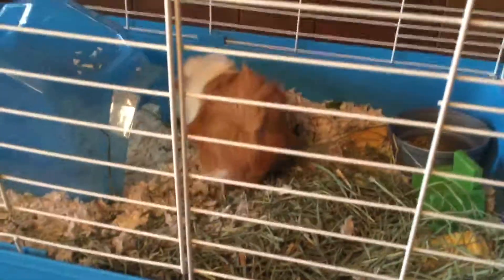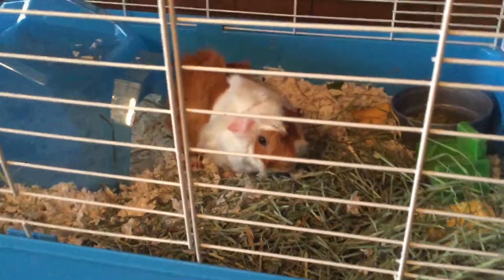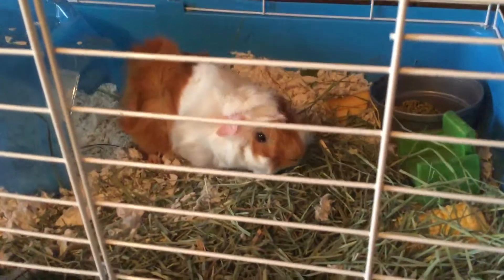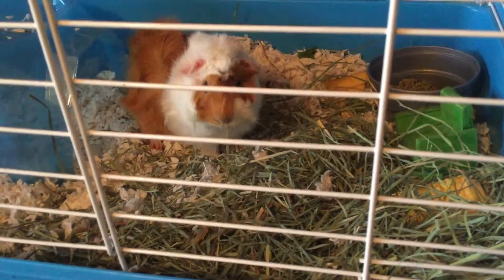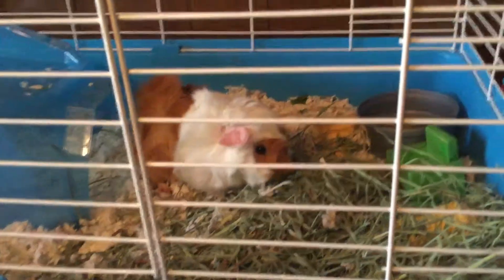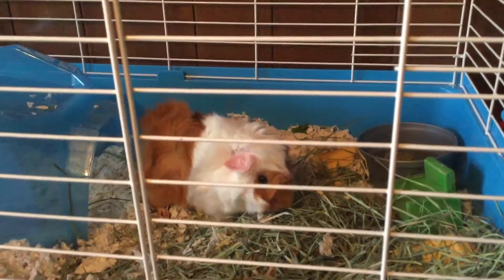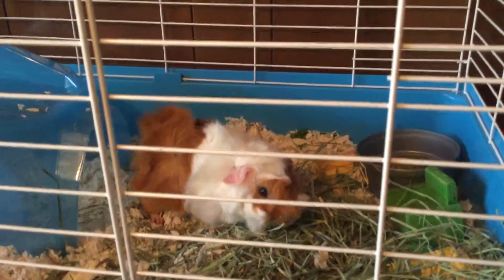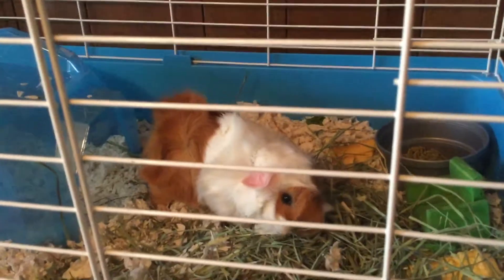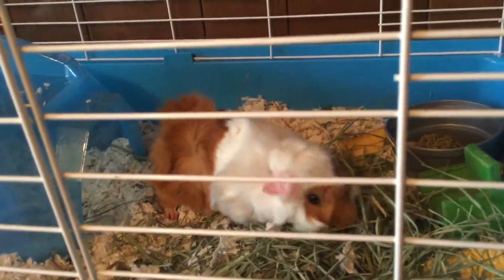I got that for my birthday. Trevor Hoffman. Oh, he's talking. Oh, hello buddy. He's so cute.